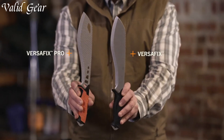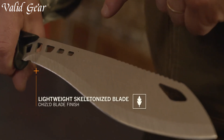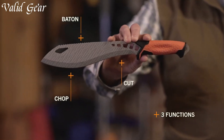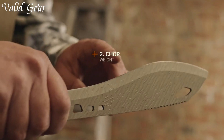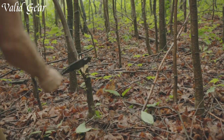The textured handle ensures a comfortable grip and superior control in wet conditions. Whether it's clearing trails, setting up camp, or survival situations, the Gerber Versafix Fixed Blade Machete Hybrid is your go-to tool, delivering unmatched versatility and performance in the great outdoors. Conquer the wild with confidence and adaptability, armed with the Gerber Versafix.